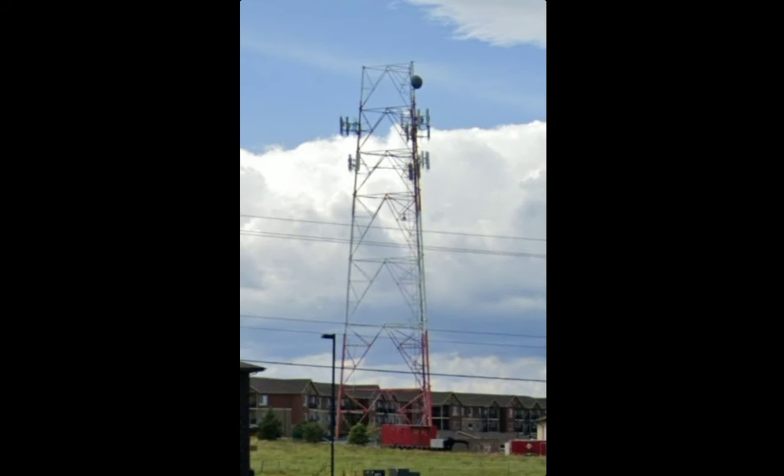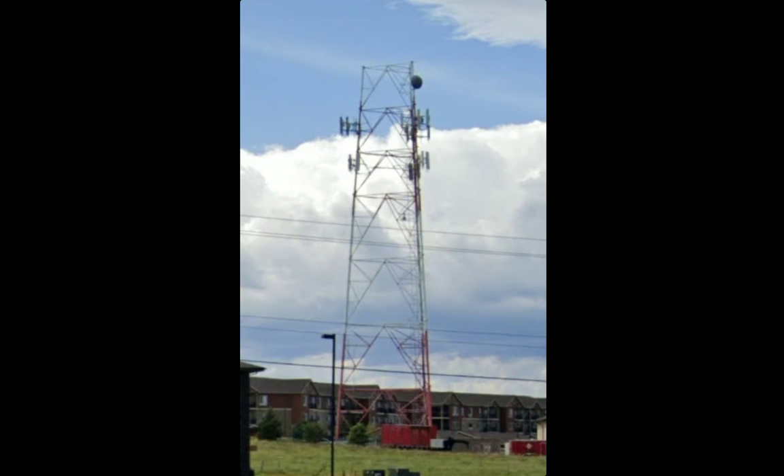They merged with a company and are now known as Verizon, and they sold off all their towers.